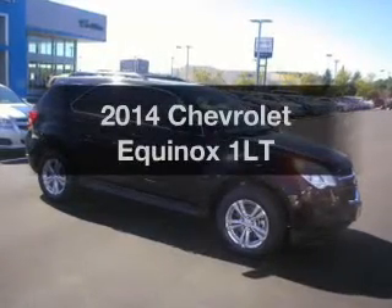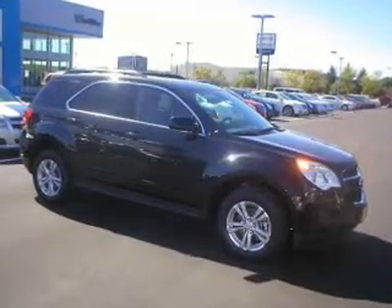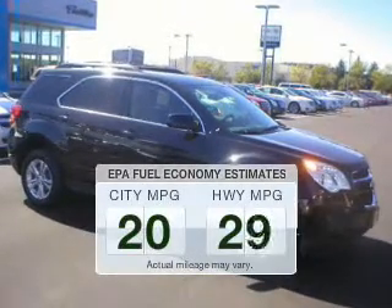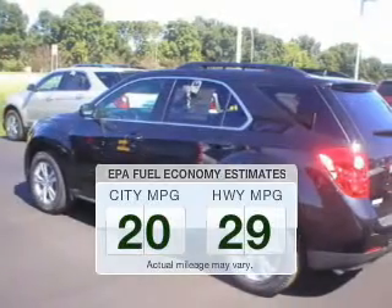Introducing the 2014 Chevrolet Equinox. If you're looking for a first-rate auto, this one could be yours today. In the city or on the highway, you'll spend less time at the pump with this fuel-efficient vehicle.